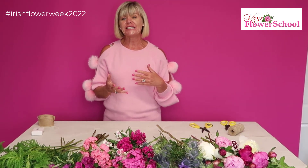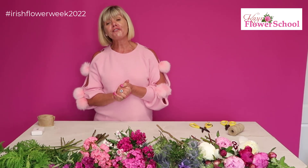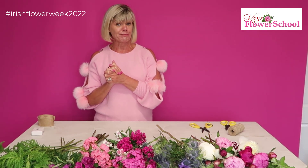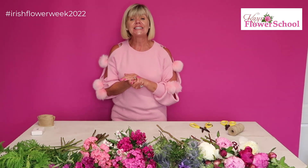All of these flowers — including these amazing peonies — are grown here in Ireland. What I'm going to do today is a simple wedding bouquet for brides who would like to use flowers from their own garden. What's on trend at the moment is brides living abroad who want to come home to Ireland to get married, and they'd love Irish grown flowers in their bouquet instead of imported ones.